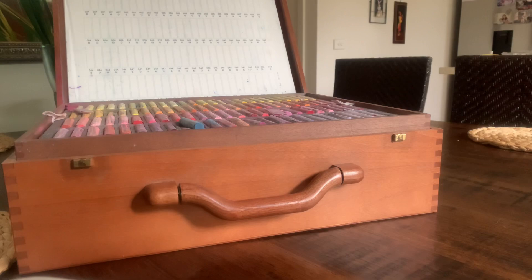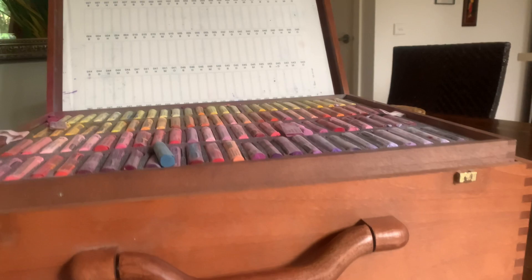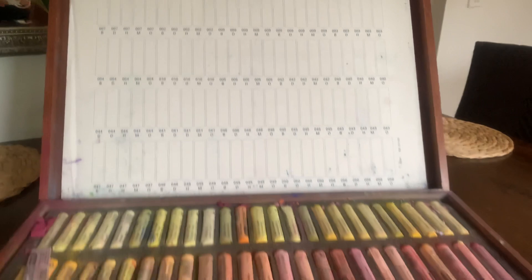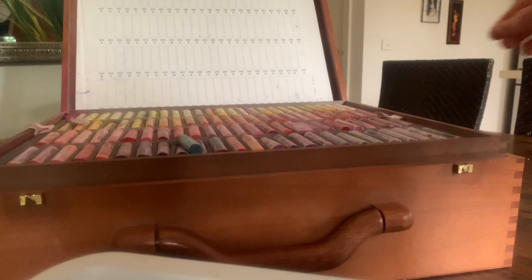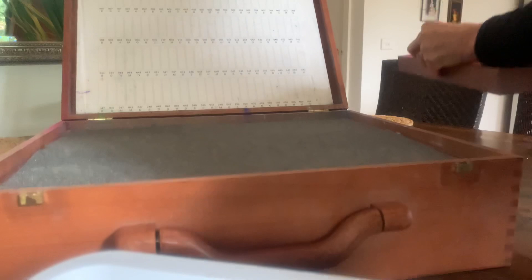Look at that! I have been gifted this massive box of Schmincke soft pastels. I cannot believe this — the box is heavy. I'll just show you, there are four layers.